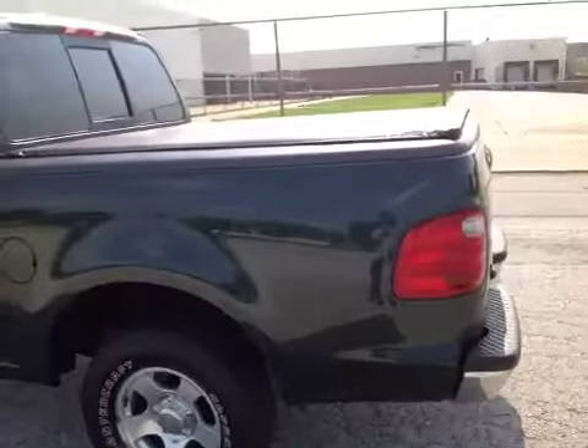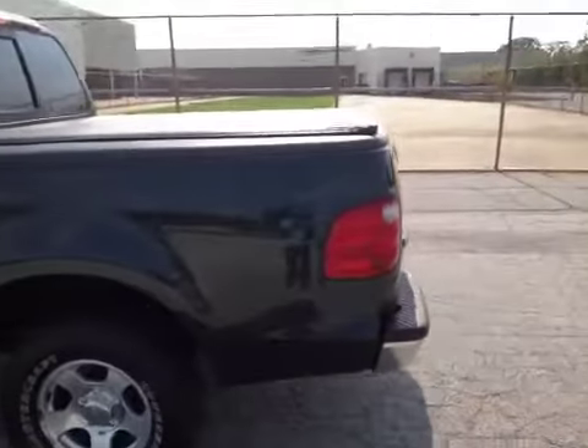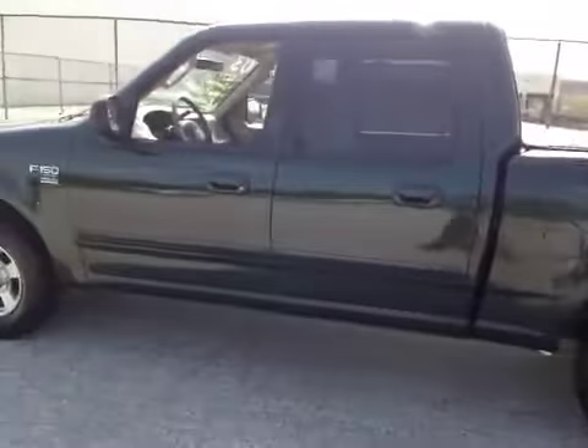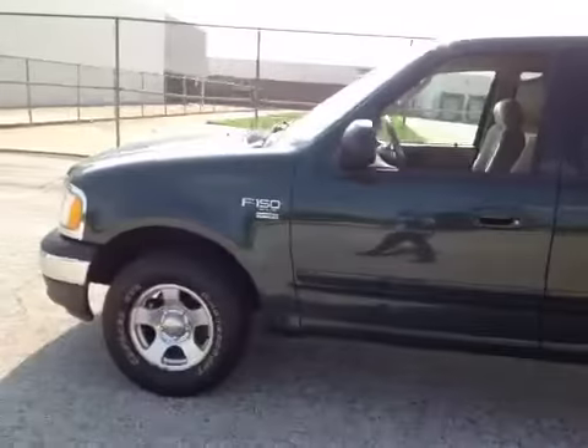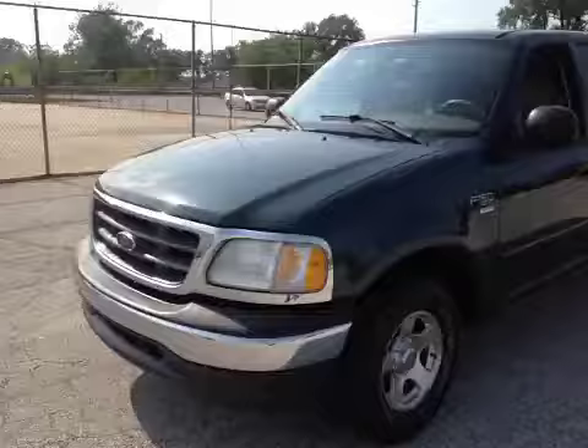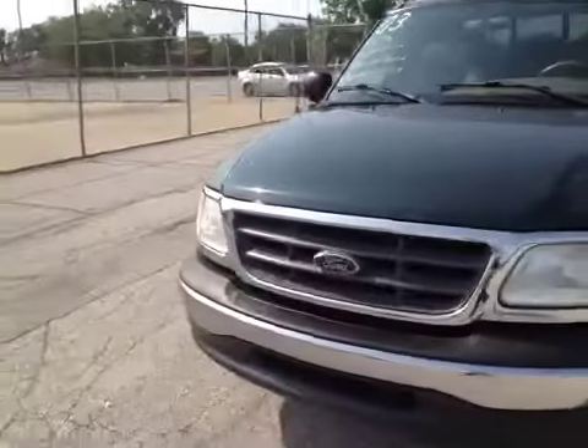Here we have an '03 Ford F-150 pickup truck. The vehicle's nice and clean, the body's really straight. No real imperfections, just a small little scuff on the rear deck lid.